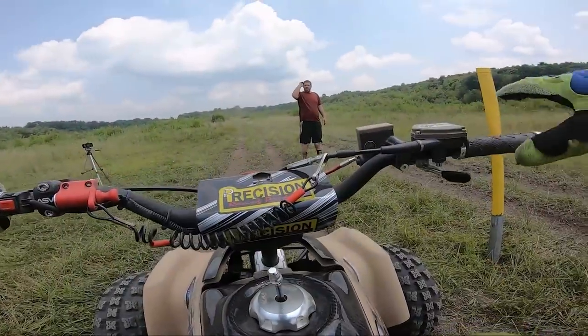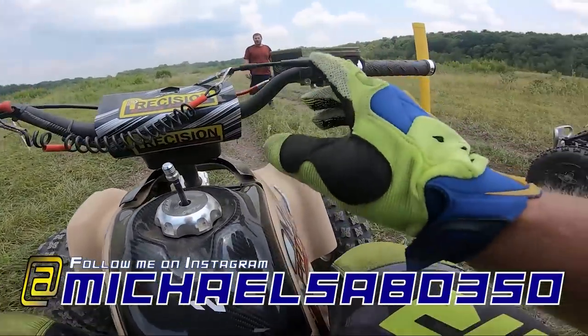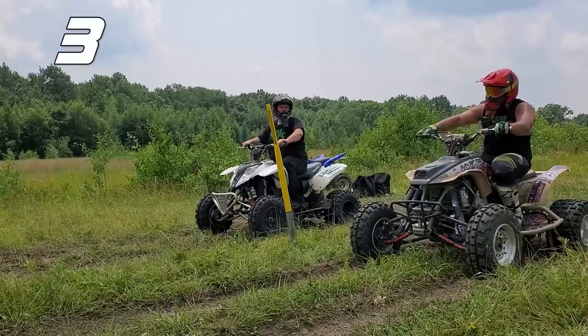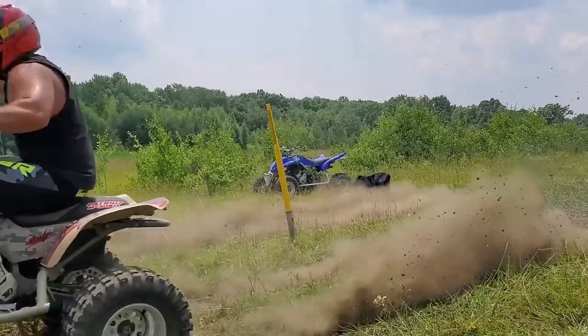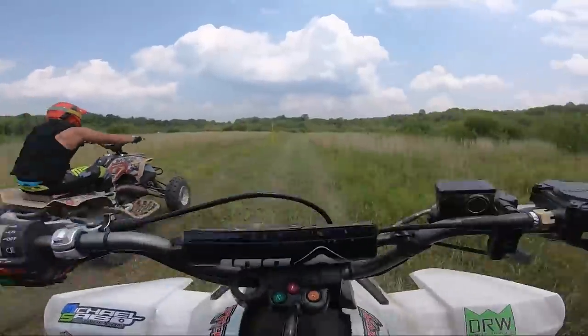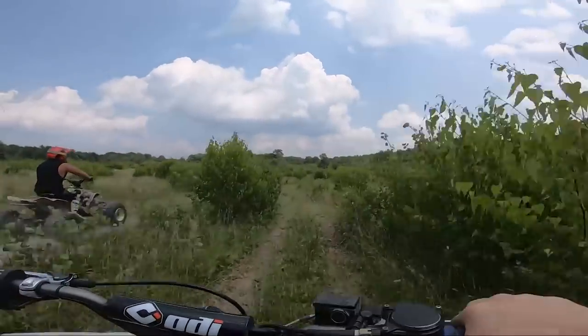I'm going to go with the first gear launch because I've learned that the first gear launch seems to work a little bit better, at least on this terrain — second gear just wasn't working out. Right at the end — oh my god!